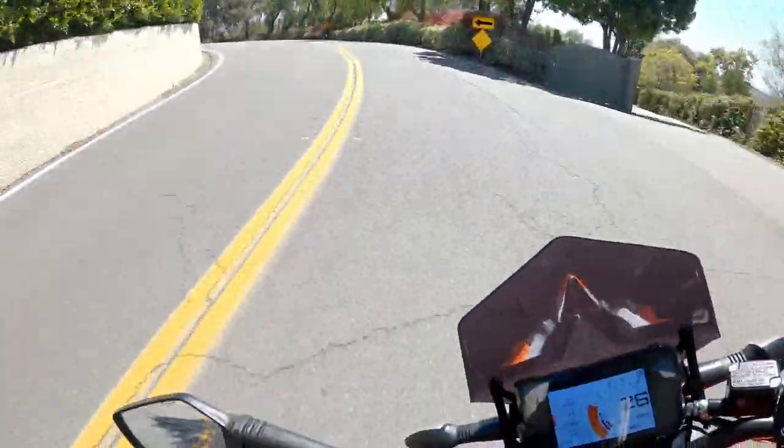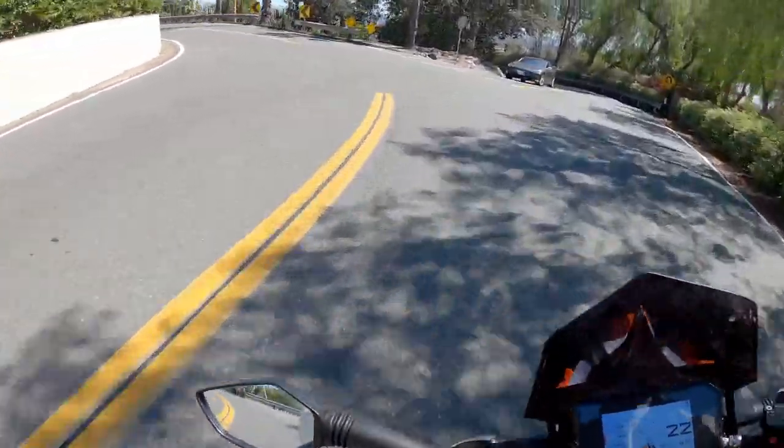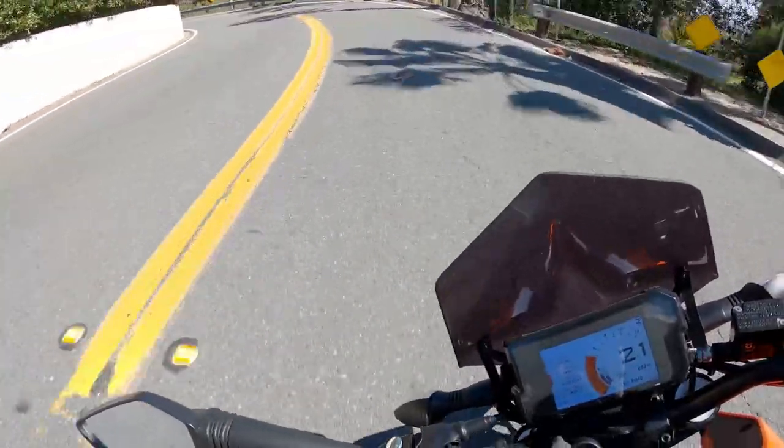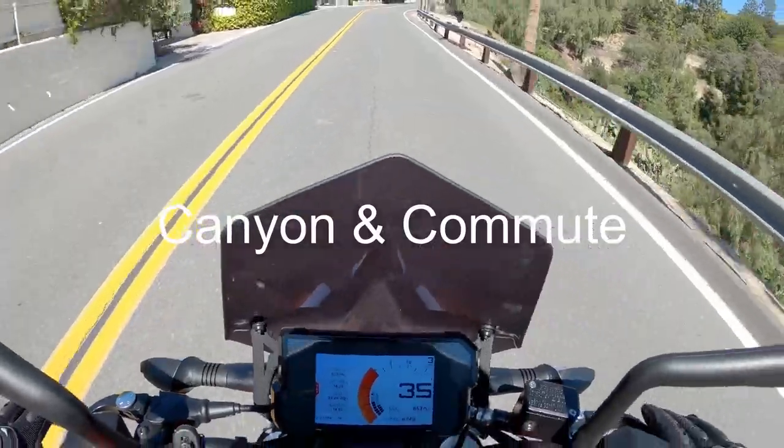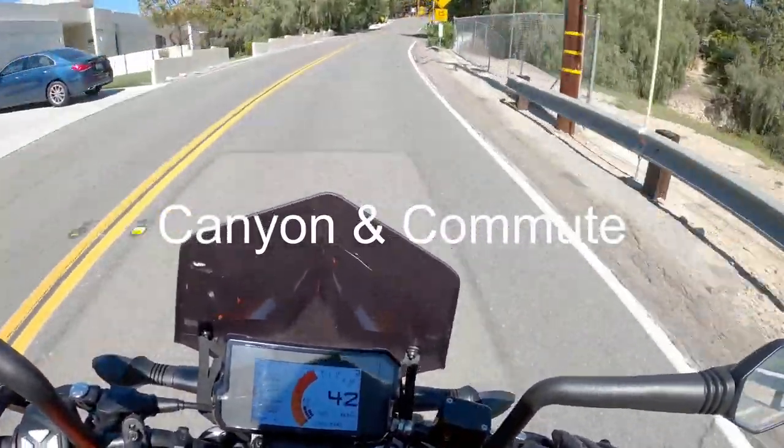I'm going to interrupt the video here because I want to start doing something similar to what Doug does with his Doug Score. I've divided my categories into Canyon and Commute, and we'll start with this KTM 390 Duke.